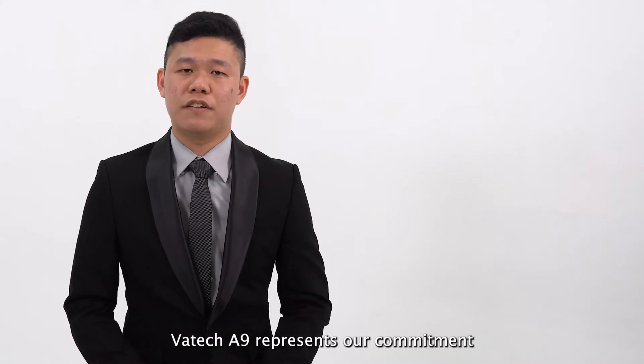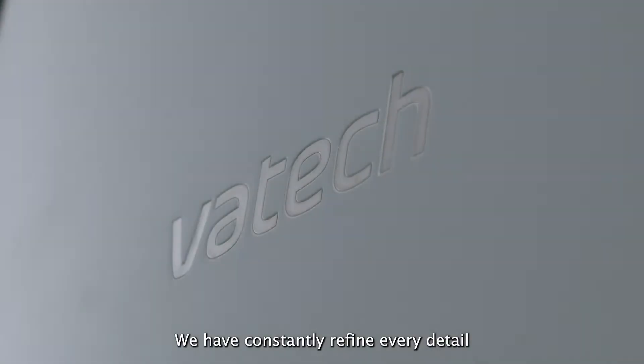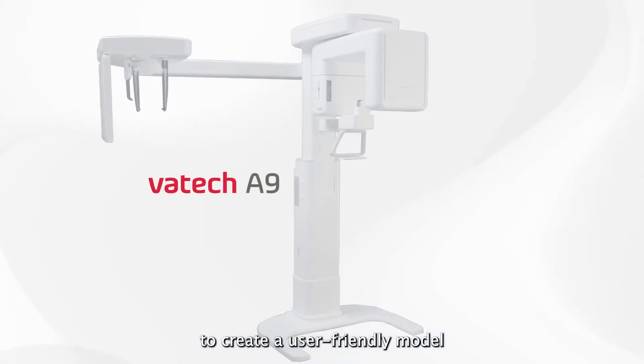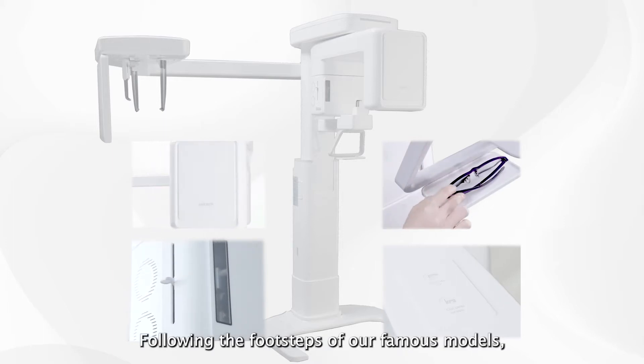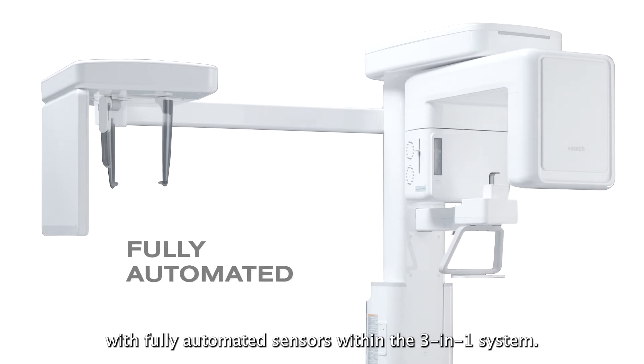VARTEK A9 represents our commitment towards the belief of our trusted partners. We have constantly refined every detail to create a user-friendly model with less complexity. Following the footsteps of our famous models, VARTEK A9 comes with fully automated sensors within the 3-in-1 imaging system.